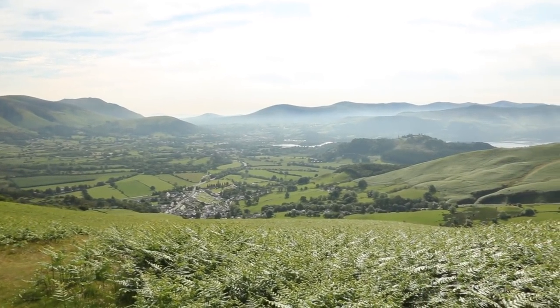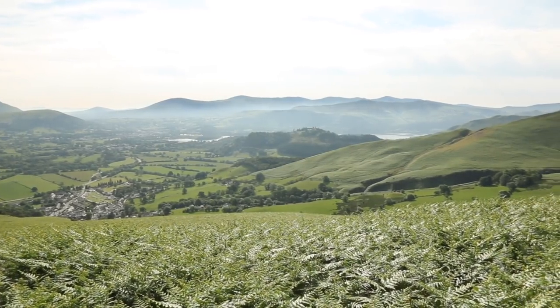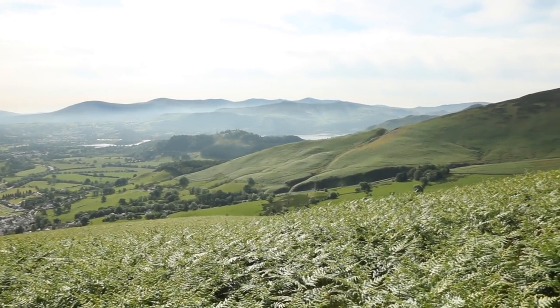We've left the cool of the forest behind — it wasn't a long stretch, but definitely a luxury. Now we're climbing through this bracken stretch until we get to more exposed rock. It is hot today — it really is hot.